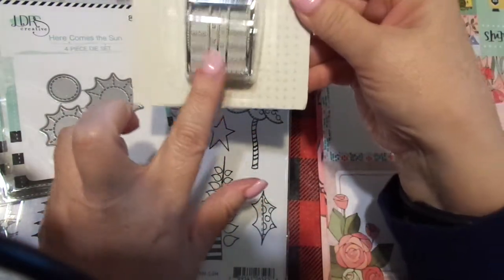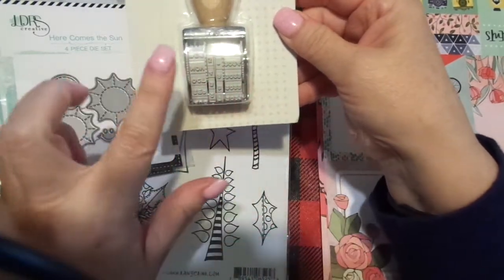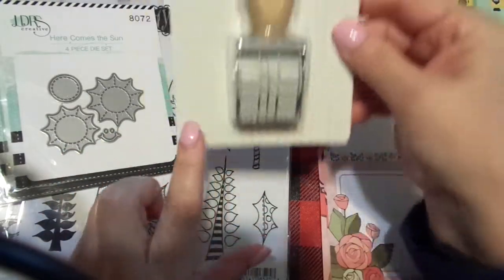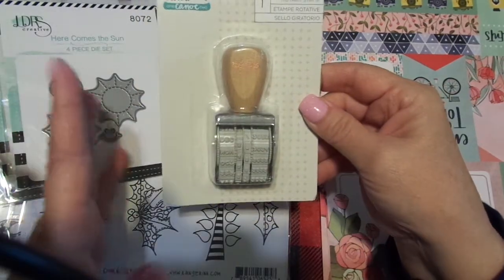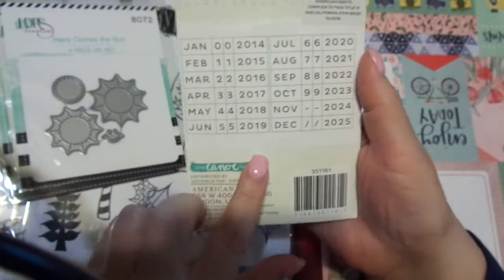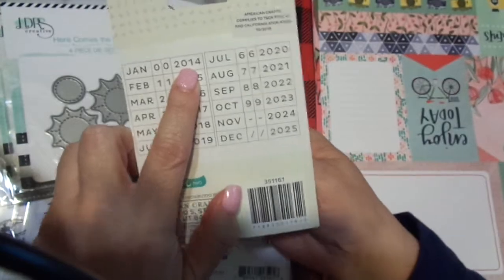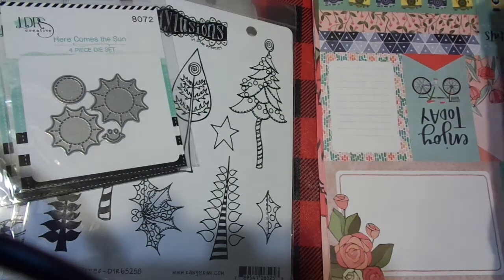And then finally, I also picked up just a straight date stamp. I appreciate the Illustrated Faith one, but I really want just a straight date stamp. I'm going to literally take this with me on the trip. This is the One Canoe Two Saturday Afternoon, and they are put out by American Crafts. This one starts in 2014 if I go back and do some scrapbooking, and it ends in 2025 — so it has a little bit of leg to it, there's some longevity.